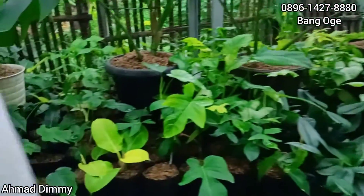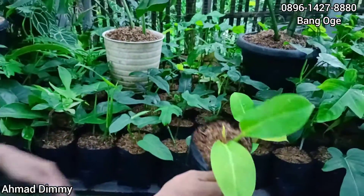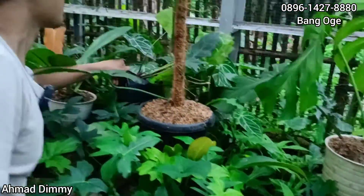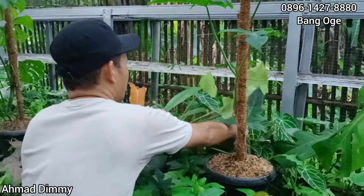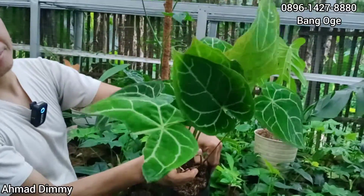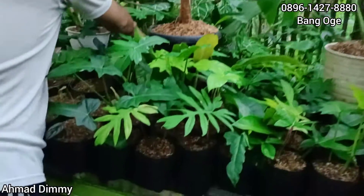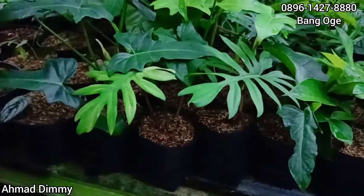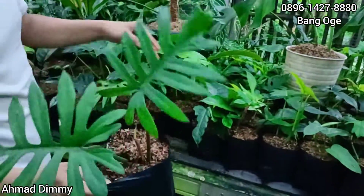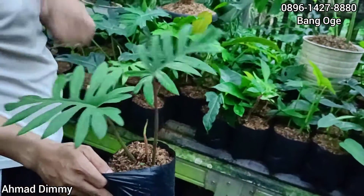Terus apa itu bang? Ini ada Pilok yang tadi, ada Lemon, kalau lemon Rp15.000. Nah ini ada kuping gajah yang biasa, yang rumpunan ini kita kasih di Rp10.000-an saja, mantap. Ini juga kalau dipindah ke pot cantik lah. Ini ada Mayoy, berapa lagi? Mayoy ini kita kasih di Rp10.000 saja, pun cantik ya kalau dipajang di meja.